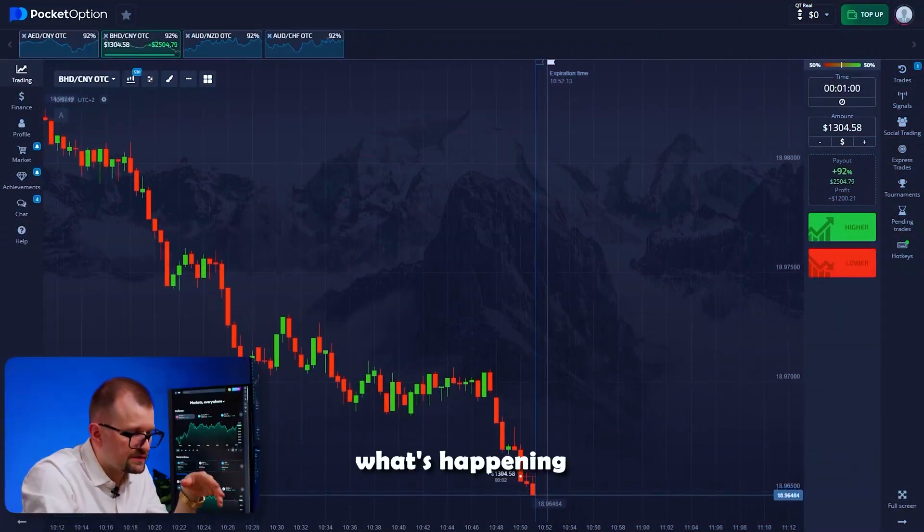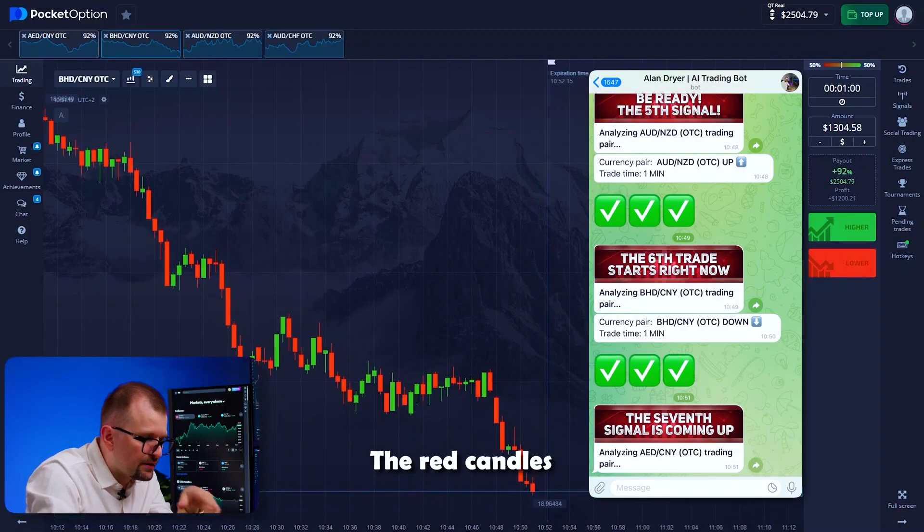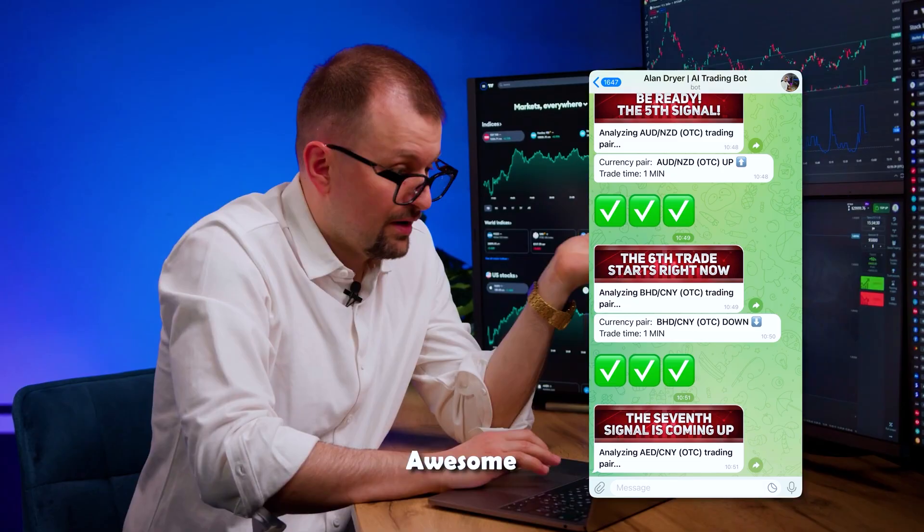It's time to check out what's happening on our chart. The red candles went down and the trade closed according to the bot's prediction.